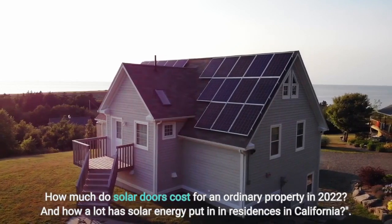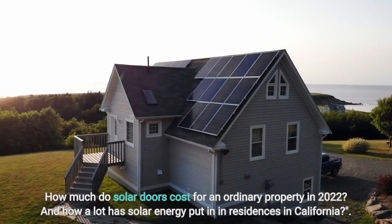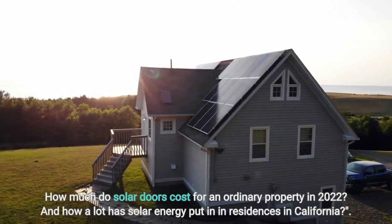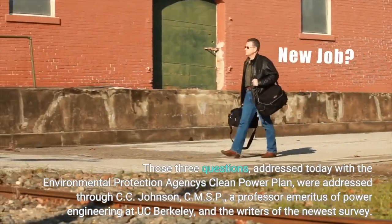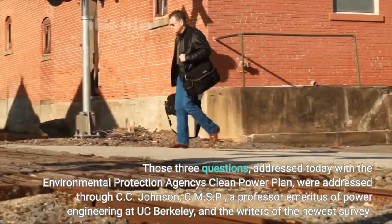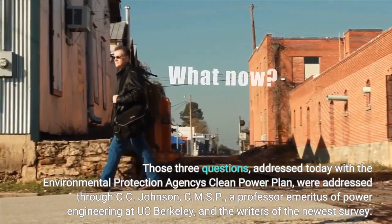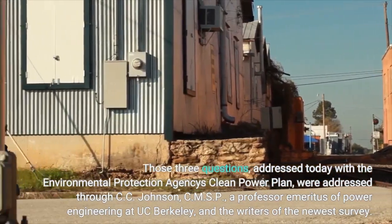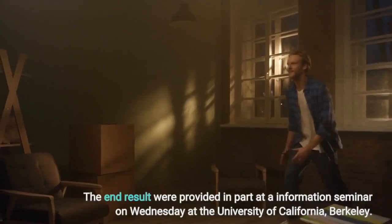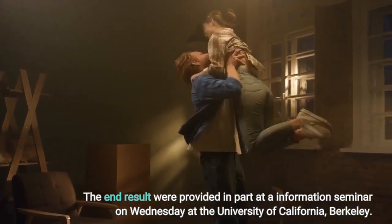How much do solar panels cost for an average home in 2022? And how much has solar energy been installed in homes in California? Those questions were addressed with the Environmental Protection Agency's Clean Power Plan by C.C. Johnson, C.M.S.P., a professor emeritus of power engineering at UC Berkeley, and the authors of the newest survey. The results were presented at an information seminar at the University of California, Berkeley.